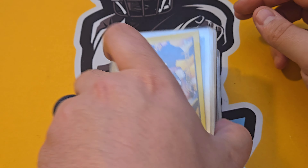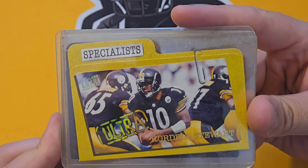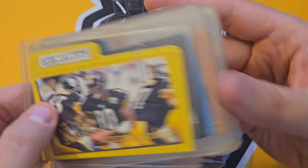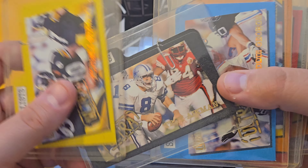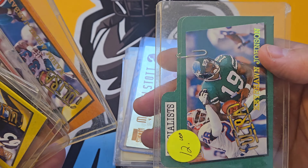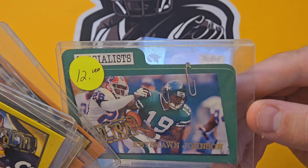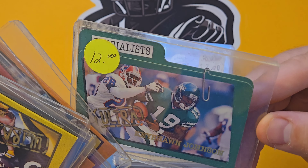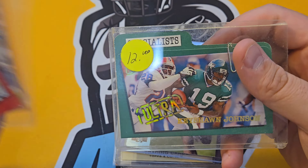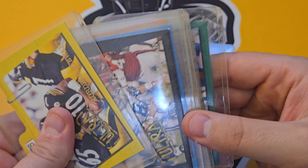I picked up a stack of die cuts from '97 Fleer Ultra — specialists inserts. We have Stewart, Troy Aikman — that's a sweet one — Eddie George. They look like part of an 18-card set. I picked these up for probably a buck a piece. I might do a lot on eBay and see how they do. Some good players like Terry Glenn and Keyshawn Johnson — not numbered but really sweet looking.